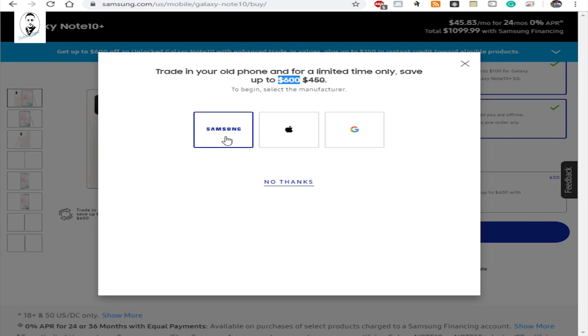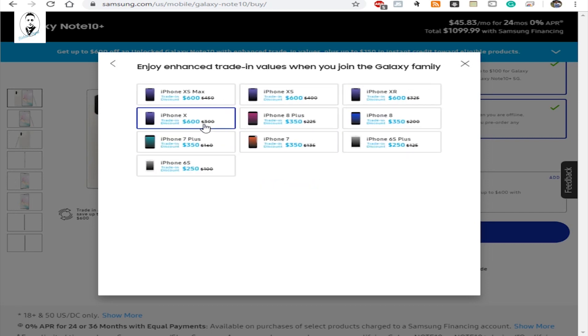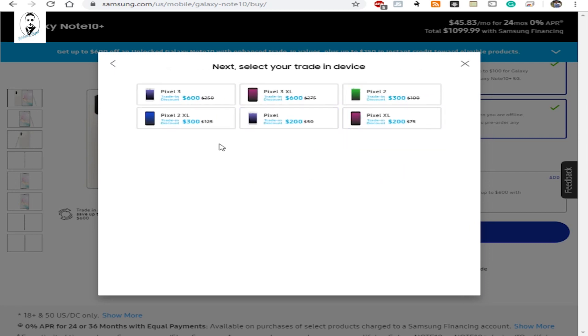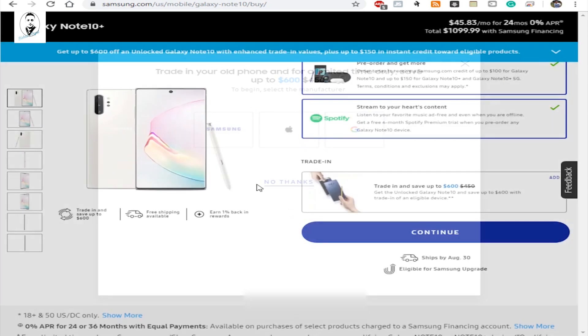For Samsung devices, if you have the Note 9 or higher, you'll get $600 back — not the S9, S9 Plus, or Note 8, which only pay around $350. So you must have Note 9 or higher. For Apple, you must have iPhone X or above to get the $600 discount. For Google, you need a Pixel 3 XL or Pixel 3 to qualify for that $600 trade-in value.